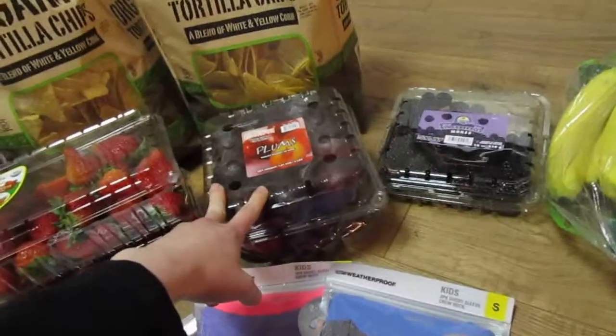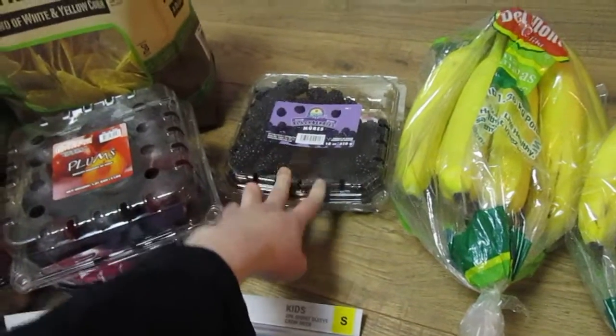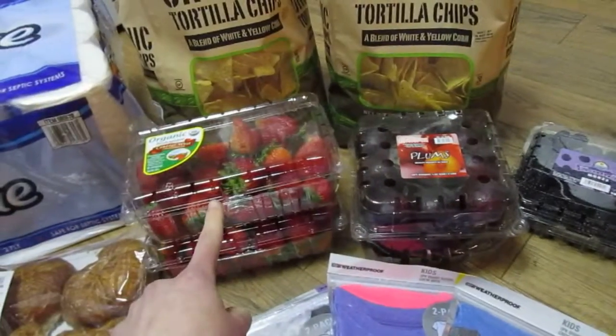Picked up some plums — Ruben said he really wanted some. Got some organic tortilla chips. Got some blackberries — these were not organic, I know, but those are the only organic berries they had.